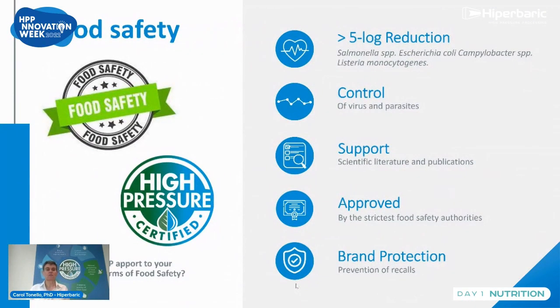The main application of the technology is of course to inactivate pathogens — this is really the food safety benefit. We can control bacteria, yeast, mold, viruses, and parasites. We cannot control spores, as mentioned before. This technology is approved by the strictest food safety authorities, which allows you to protect your brand. If you're interested, you can go to the Cold Pressure Council website and apply to the program to have the HPP Verified certified logo, helping you to show the safety and certification of your process.